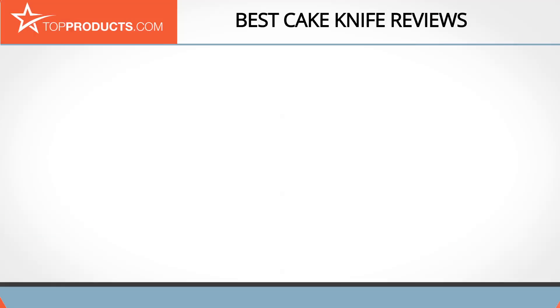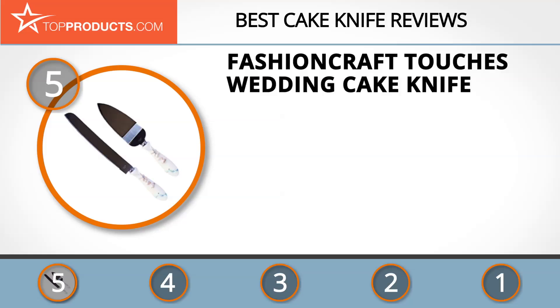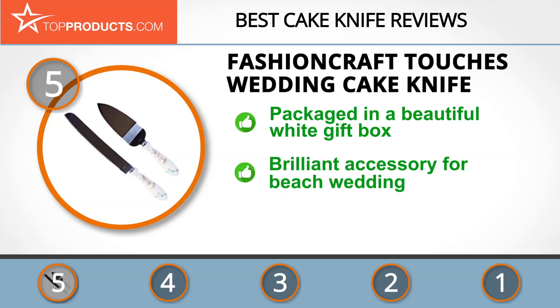At the number 5 spot is the Fashioncraft Touches Wedding Cake Knife, chosen not only for its features but also because of its budget-friendly price tag. Fashioncraft provides almost anything you can think of to make your special day or occasion memorable.